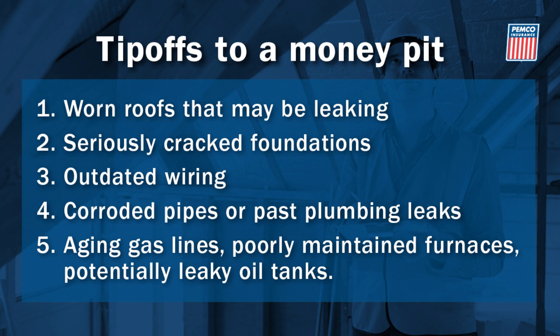Check plumbing and avoid old galvanized pipes that can corrode and reduce water flow. Also, look for signs of leaks. For heating, check that gas lines have been updated and the furnace regularly serviced.